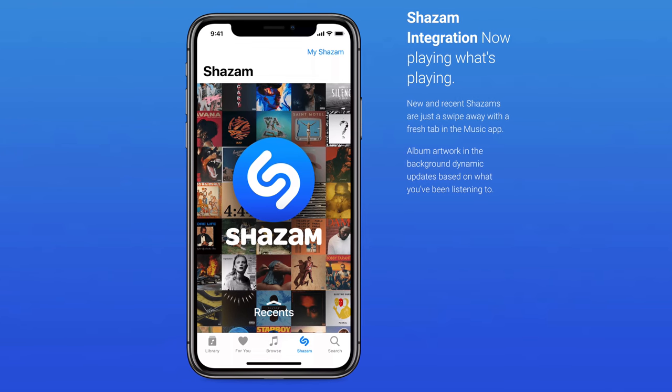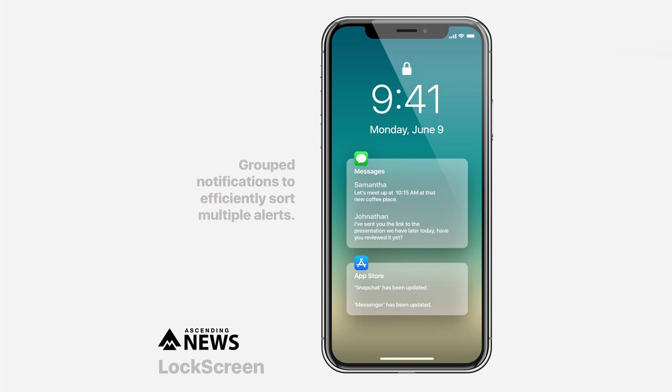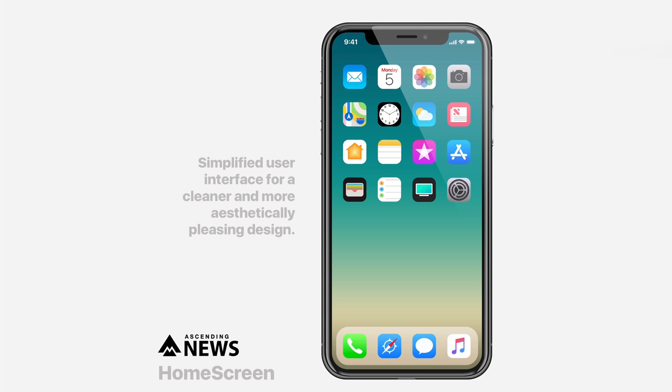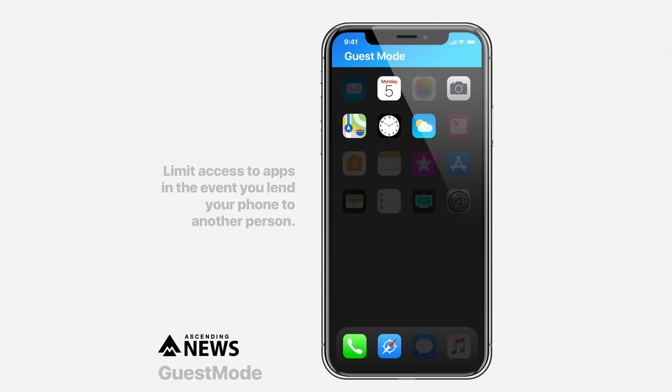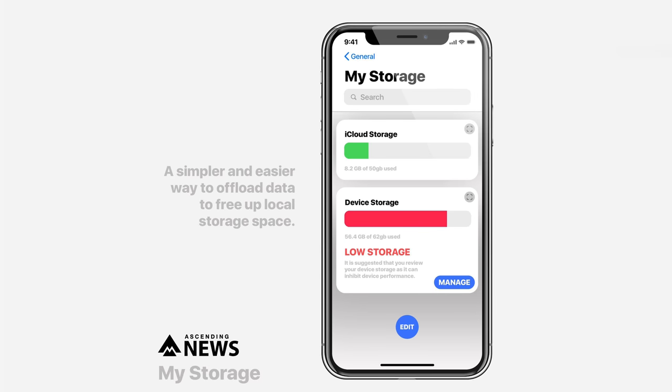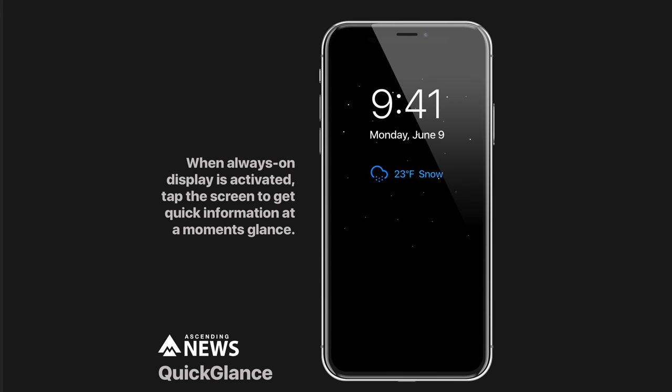Moving on to a bubbly iOS 12 concept by Ascending News — this has a much cleaner and fresher look on iOS 12, very minimalistic and simple. There are group notifications that look like something off of an Apple Watch, no labels on the home screen, very minimalistic, as well as the locked applications prompt which is very bubbly. The guest mode looks pretty decent, shading out the applications that aren't necessary. The prompts definitely look like an evolution from the iOS 11 style, and taking advantage of the OLED display, you can save some battery life with a super saver mode and have an always-on display showing certain information.